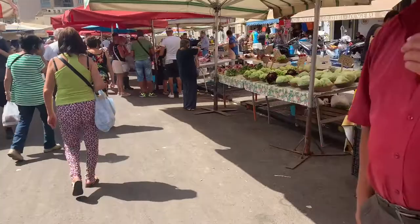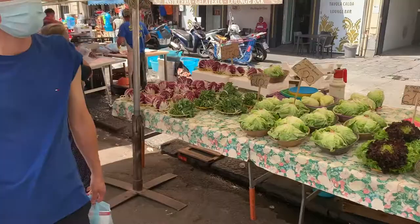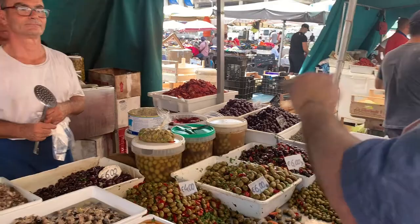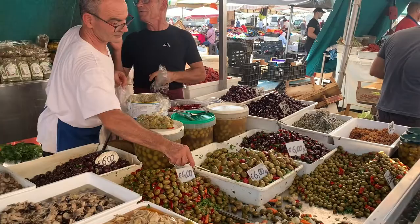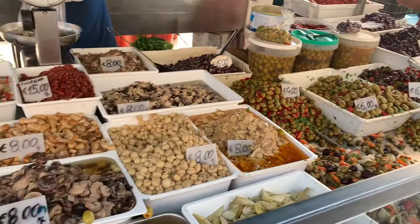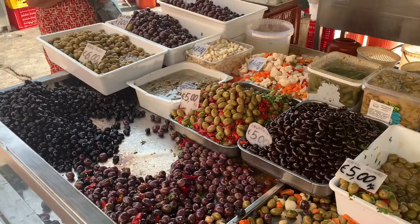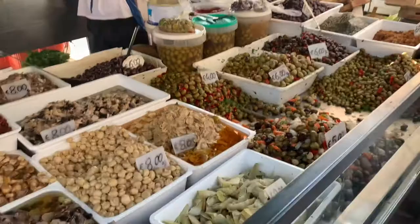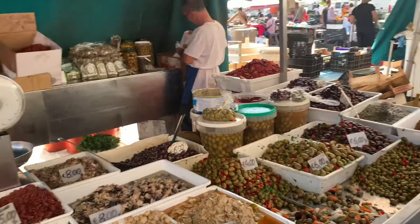Beautiful heads of lettuce — two giant heads for a euro. These are all the different olives the vendor has. They give you a ladle and you get to try each olive to see which one you might want to get, the different kinds.